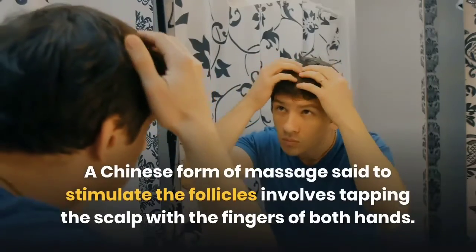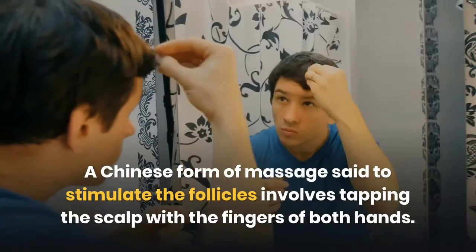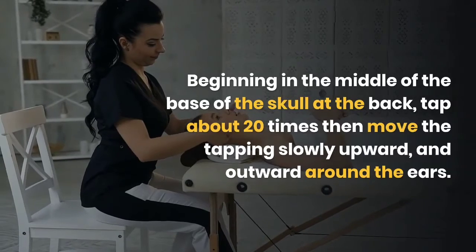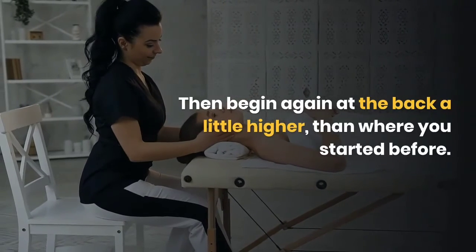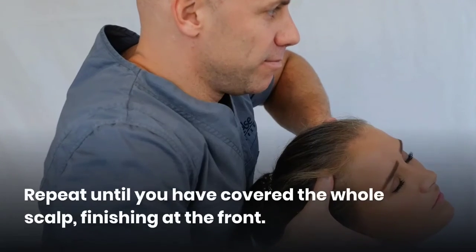A Chinese form of massage said to stimulate the follicles involves tapping the scalp with the fingers of both hands. Beginning in the middle of the base of the skull at the back, tap about 20 times, then move the tapping slowly upward and outward around the ears. Then begin again at the back a little higher than where you started before. Repeat until you have covered the whole scalp, finishing at the front.